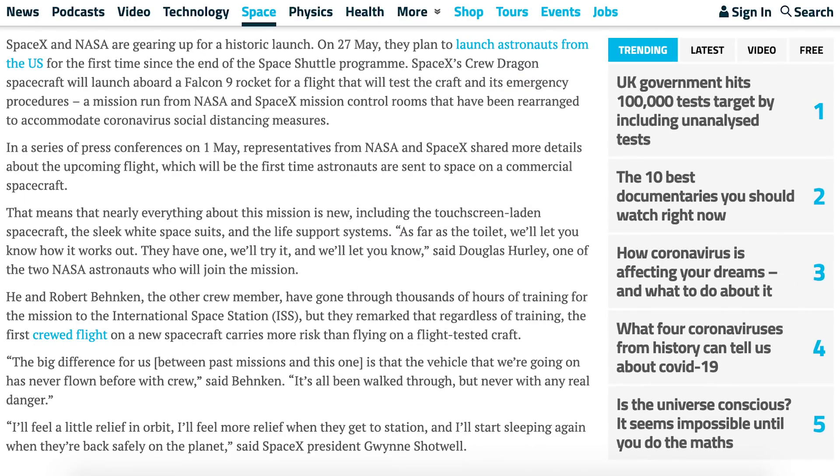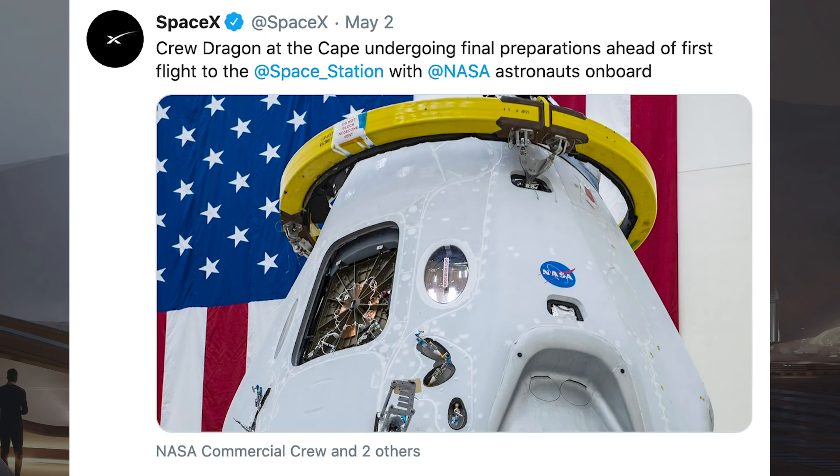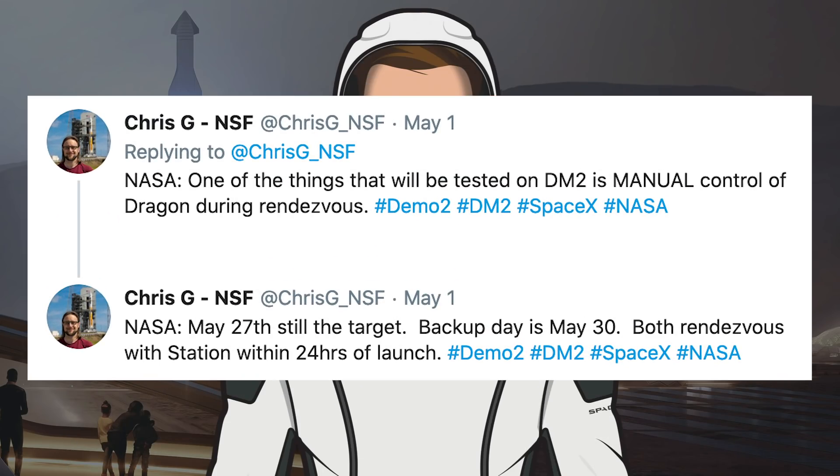Recently there was a press conference in preparation for the Demo 2 mission. This New Scientist article says that NASA and SpaceX mission control rooms have been rearranged to accommodate coronavirus social distancing measures. The astronauts also said during the press conference that they've been in quarantine for a while. SpaceX tweeted a photo of the Demo 2 Crew Dragon capsule that is nearly ready, undergoing final preparations ahead of the first flight to the space station with NASA astronauts on board. Both SpaceX and NASA teams are well on their way to launch, confirmed again as May 27th with a backup date of May 30th.